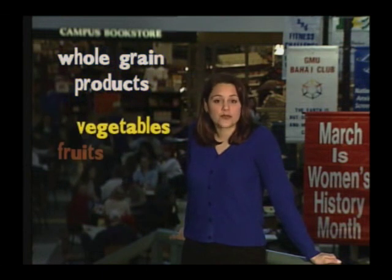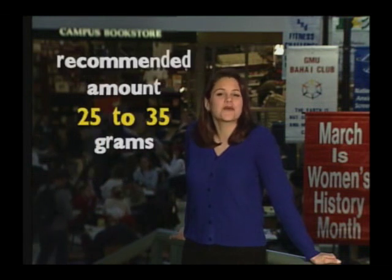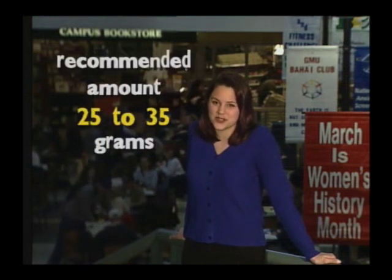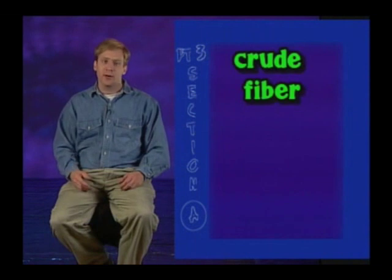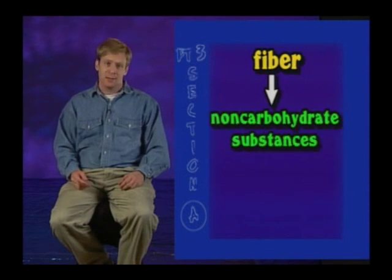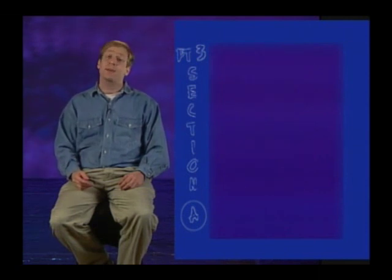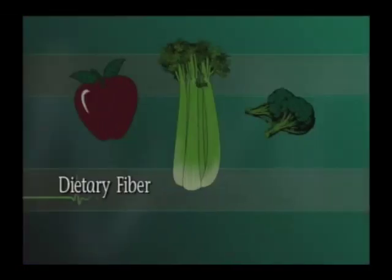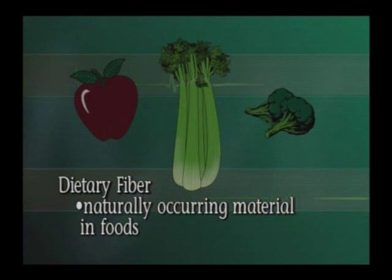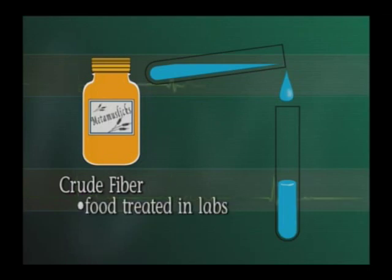Whole grain products, vegetables, fruits, dry peas, beans, lentils, nuts, and seeds are good sources of fiber. Americans consume only about 11 grams of fiber daily, while the current recommendation is 25 to 35 grams from a wide variety of sources. When people talk about fiber, they often throw around terms like crude fiber or dietary fiber. Dietary fiber refers to naturally occurring material in foods, mostly plants, that's not digested. Crude fiber, on the other hand, is what's left over after food has been treated with chemicals in a lab.